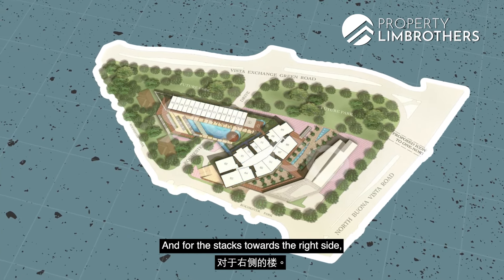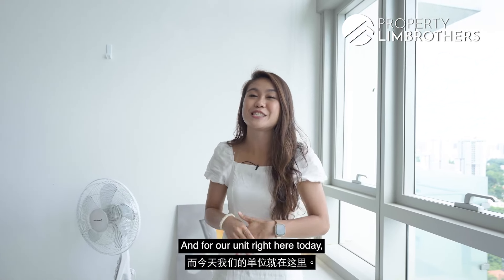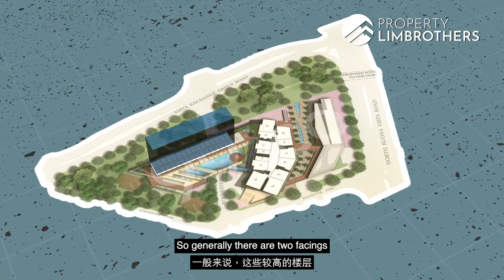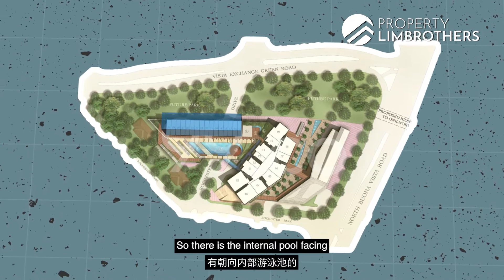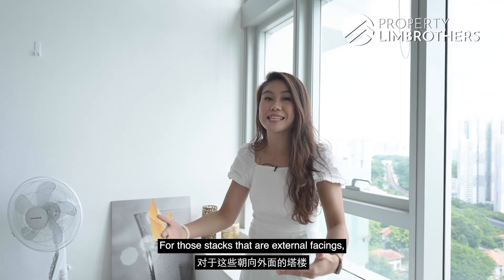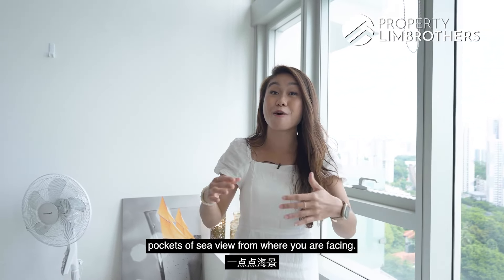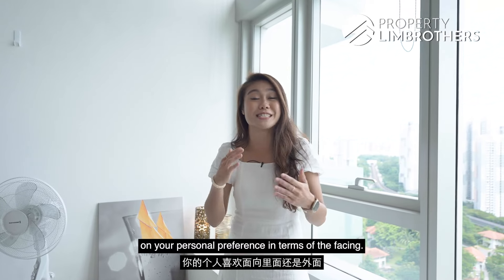For the stacks towards the right side, they go up to Level 37. Our unit today is situated within this block and is located on a high floor. Generally, there are two facings for these high-floor stacks: the internal pool facing and the road facing. For stacks with external facings, you may have a chance to enjoy pockets of sea view. Ultimately, it depends on your personal preference in terms of facing.